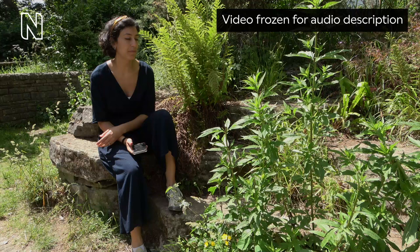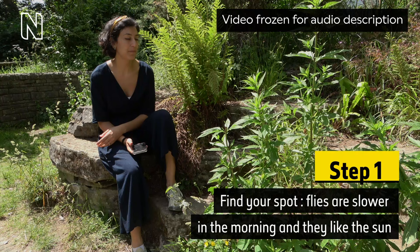A woman in a navy blue jumpsuit sits on a stone seat in a garden filled with green plants, holding her phone in her right hand. She gazes patiently towards a long-stemmed leafy plant at the bottom right. On-screen text reads: Step 1. Find your spot.